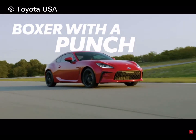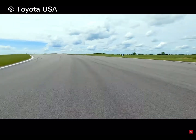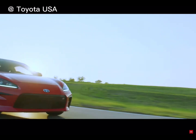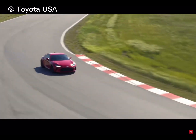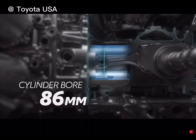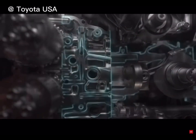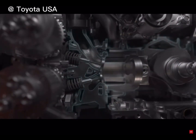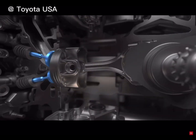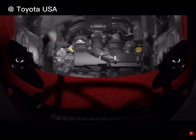The GR86's 2.4-liter engine puts the power in the driver's hands by not only stepping up horsepower from the previous generation, but also increasing peak torque at lower RPM. The cylinder bore was enlarged from 86 millimeters to 94 millimeters. The valve size and shape have been improved to allow greater airflow, and even the valve stems have been made hollow to save weight. Airflow has also been optimized throughout the engine and exhaust to maximize performance.